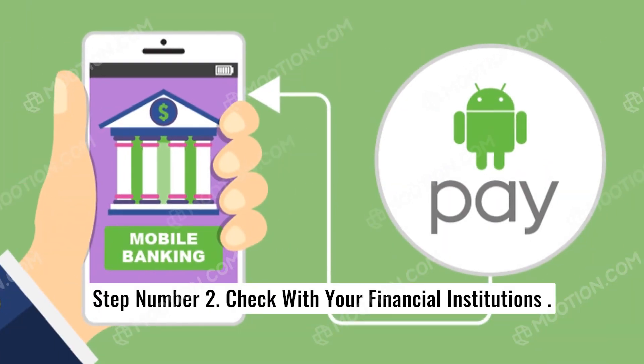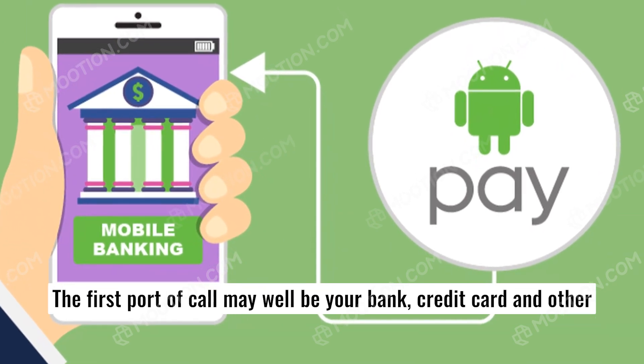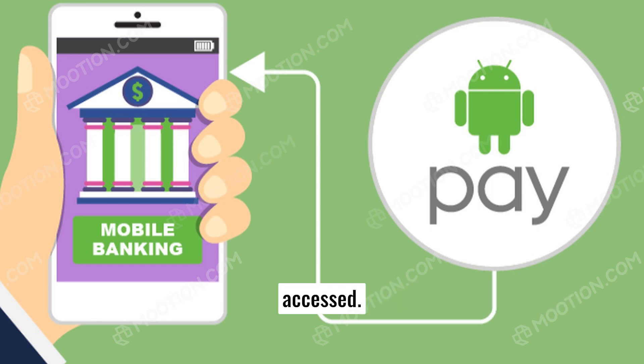Step number two: check with your financial institutions. The first port of call may well be your bank, credit card, and other financial institutions to make sure your accounts haven't been accessed.